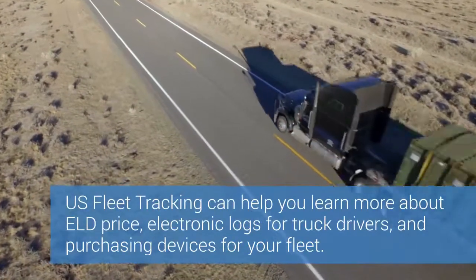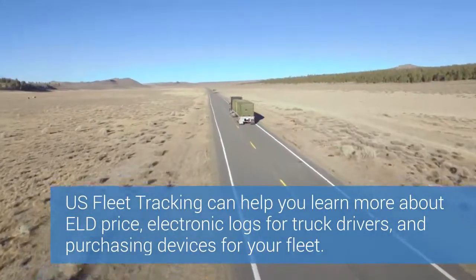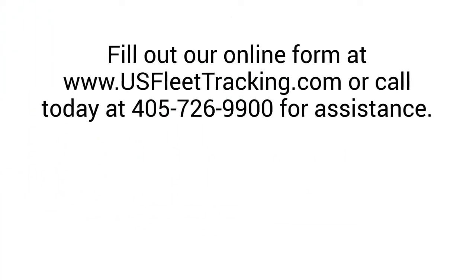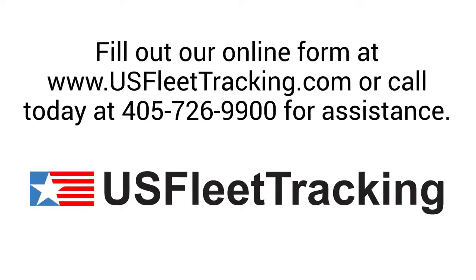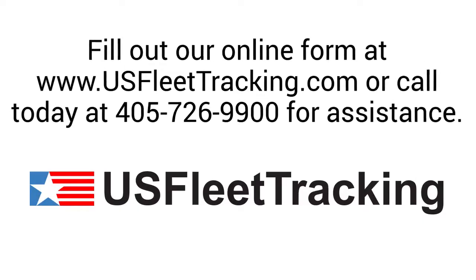US Fleet Tracking can help you learn more about ELD price, electronic logs for truck drivers, and purchasing devices for your fleet. Fill out our online form at www.usfleettracking.com or call today at 405-726-9900 for assistance.